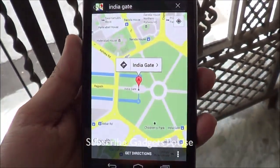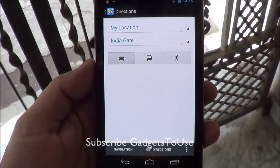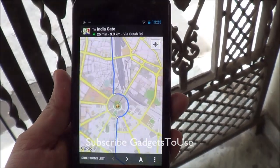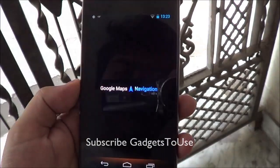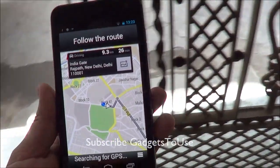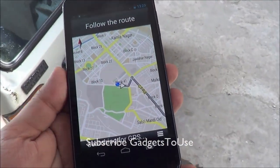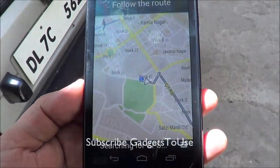It has located India Gate and if I go and get the directions it will open the navigation application. Now it is opening the navigation application, as you can see. Once it opens, it will keep on searching for GPS and this way the navigation never starts — it gets stuck in this mode.